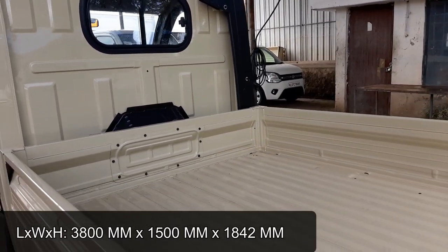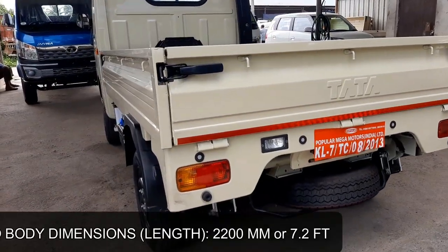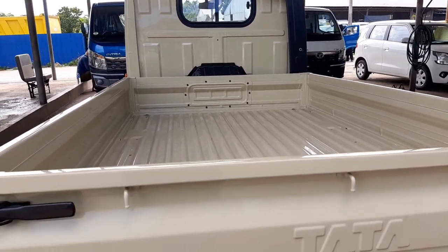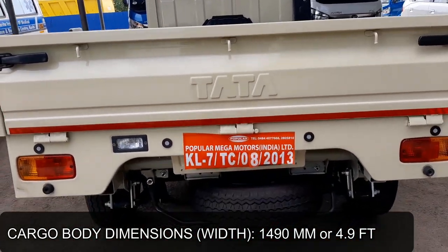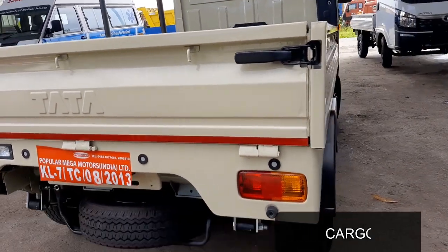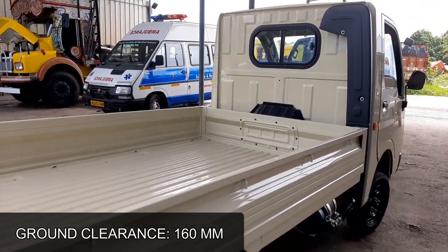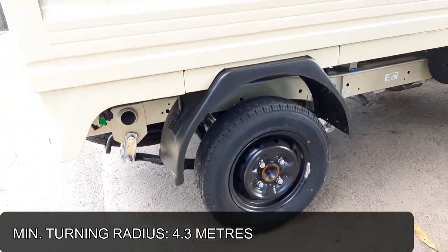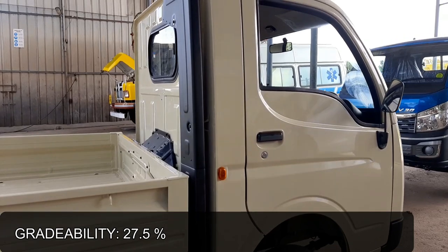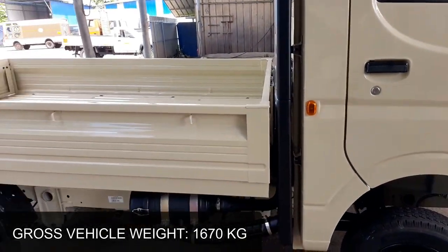Overall length of the vehicle is 3800 mm, overall width is 1500 mm, and overall height is 1842 mm. Cargo box dimensions are 2200 mm (7.2 ft) length, 1490 mm (4.9 ft) width, and 300 mm (1 ft) height. Wheelbase is 2100 mm, ground clearance is 160 mm, and minimum turning radius is 4.3 m. Fuel tank capacity is 30 litres. Maximum gradeability is 27.5%, maximum gross vehicle weight is 1670 kg, and curb weight is 920 kg.